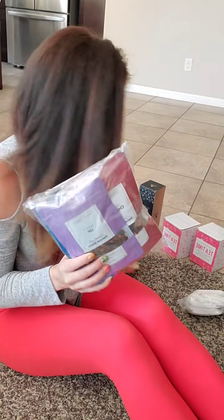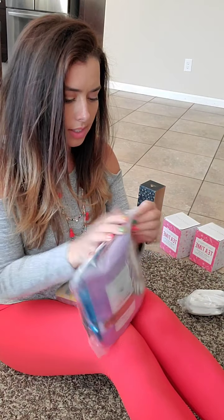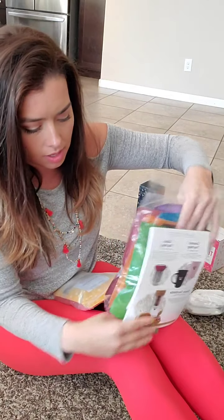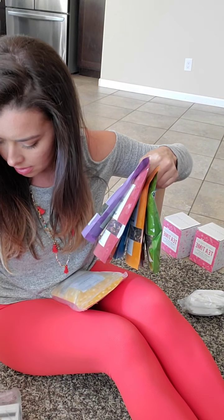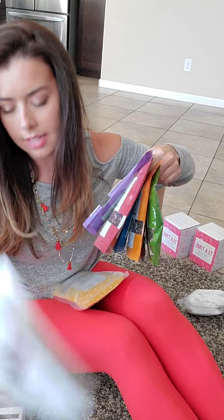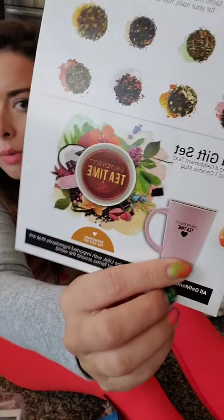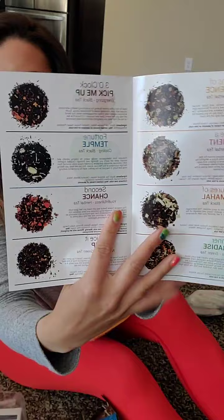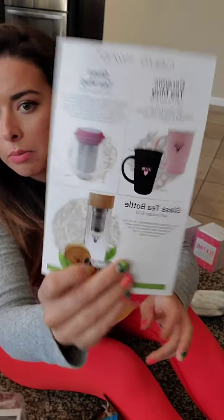So these are the teas, and we've got some bundle packs that you can purchase that come with a few of the teas and a mug. There are a couple of gift sets — one comes with the ceramic mug and four tea flavors. These are all the tea flavors, and then these are the different mugs you can purchase from Gel Moment.